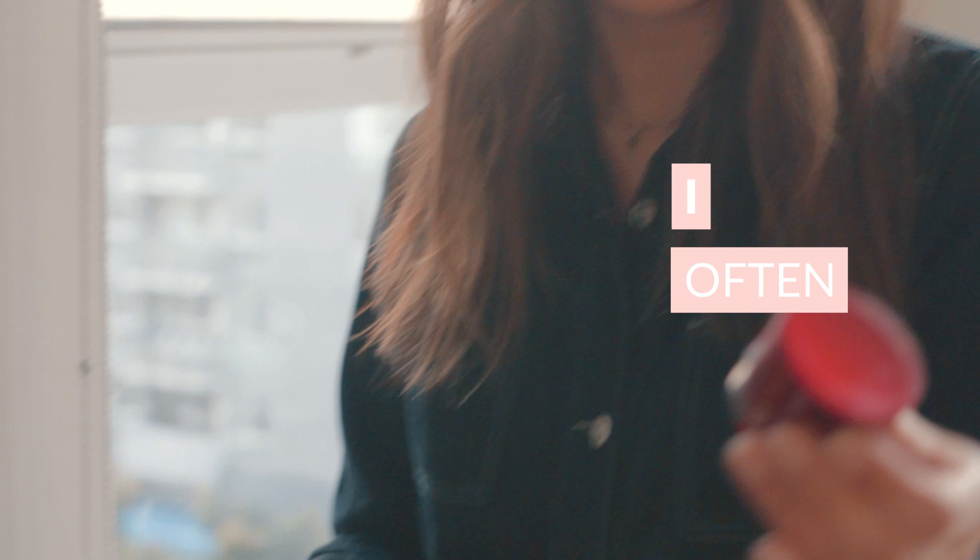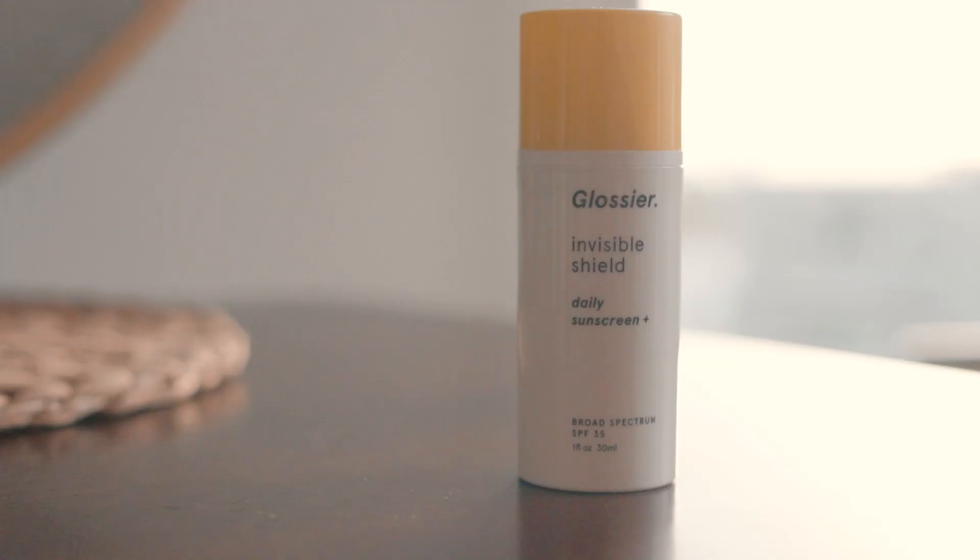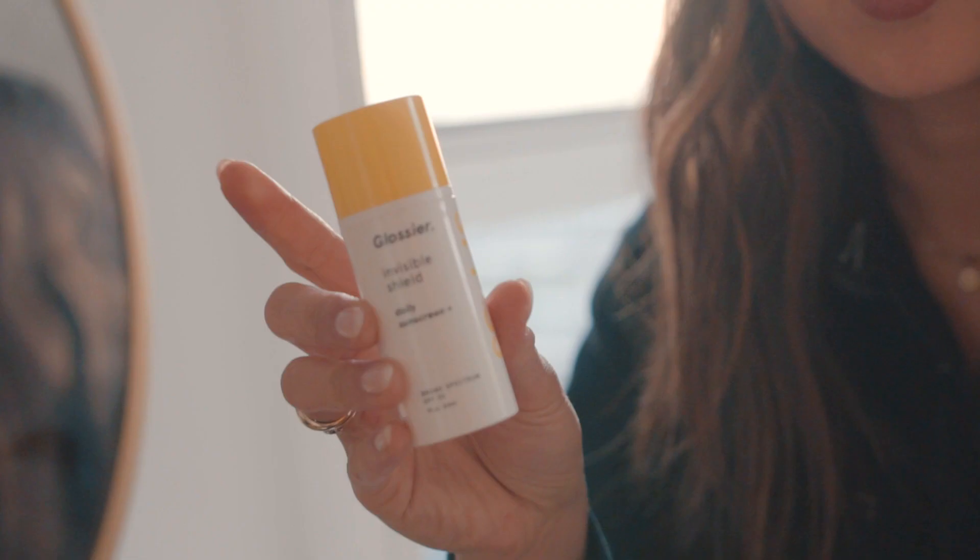Eye cream I often forget, but when I do, I love the SK-II eye cream — same one, really nice, really light. And then I always finish with sunscreen, which is super important because I am prone to sunspots. I like anything that's water-based, so Glossier has probably been my favorite for the last couple of years since it's come out.